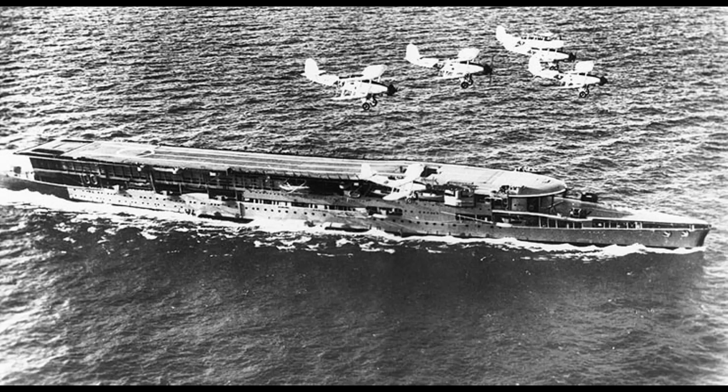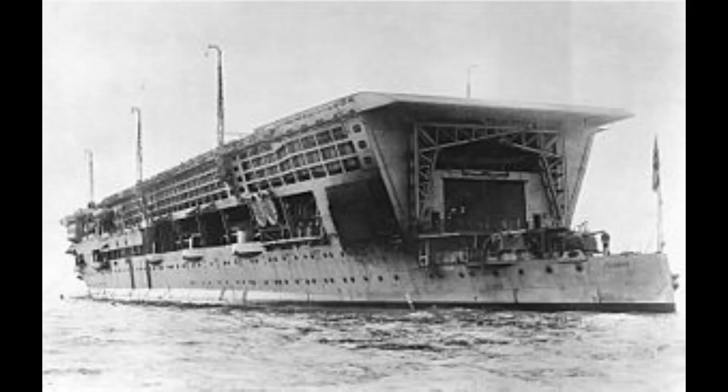Then in 1939, a small island was added on the starboard side, as it proved to be useful on other aircraft carriers. Another problem with Furious was the location of the funnels, as they ran along the ship and ended at the stern, which made landing on the ship much more difficult as it was harder to see the flight deck. This design also made the hangar smaller.